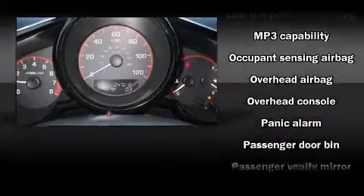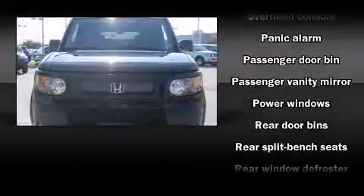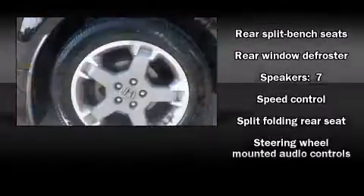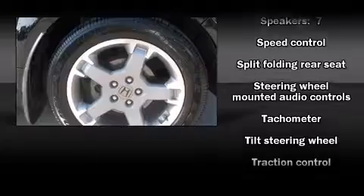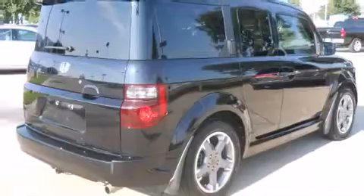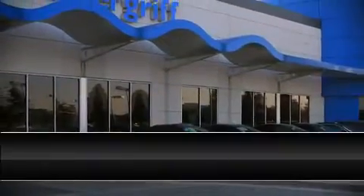Honda ensures the safety and security of its passengers with equipment such as traction control, brake assist, a panic alarm, and four-wheel disc brakes with ABS. Side curtain airbags provide rollover protection. Our sales reps are extremely helpful and knowledgeable.